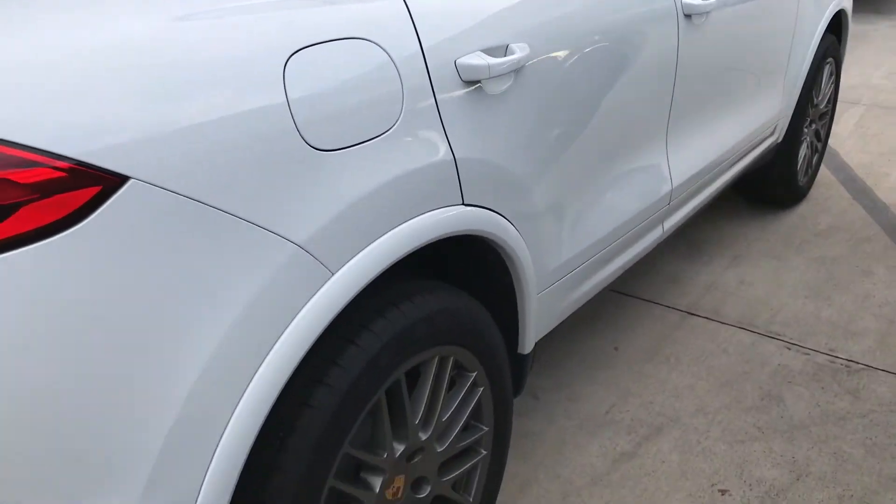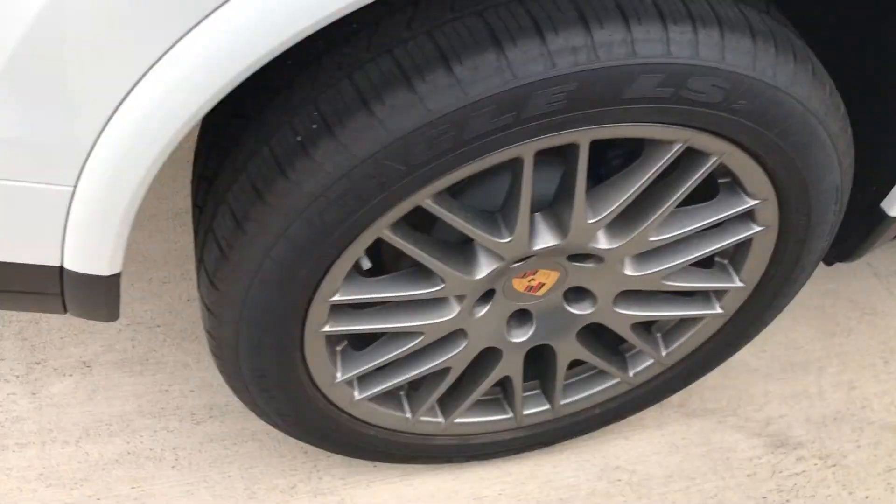As I slip off the ledge there. One more wheel here, and one more up front.